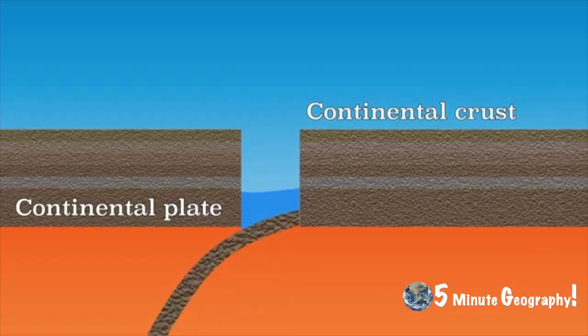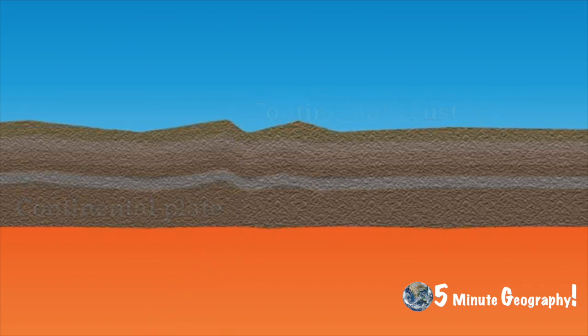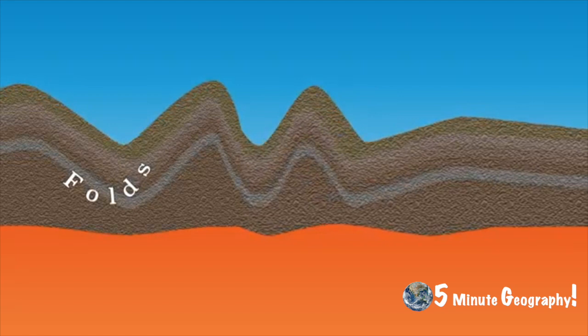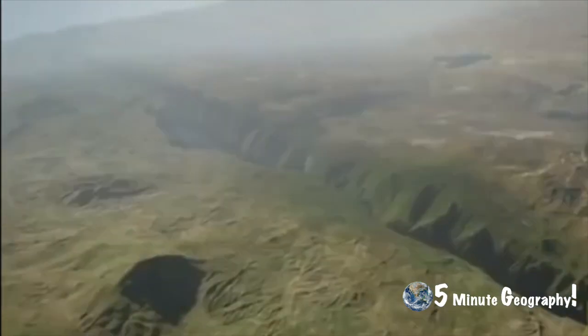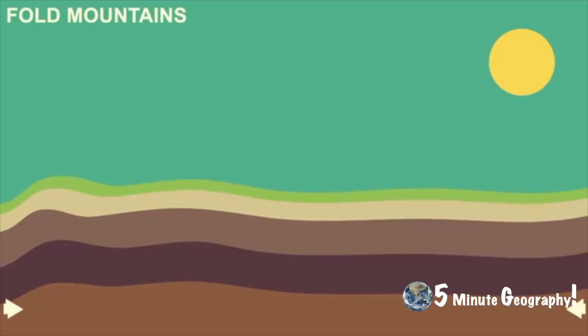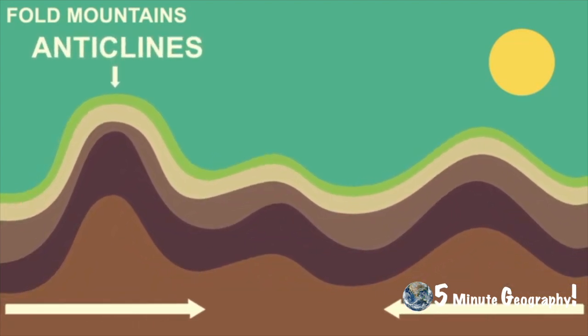Most folding is linked with the convergent plate margins. As the plates collide, the rocks are slowly compressed or squeezed together at the boundaries. The crust crumbles, forming folds. These folds can range from a few centimetres across to many kilometres across. When rocks are compressed, the layers that are pushed up are called anticlines and the layers that are pushed downwards are called synclines.